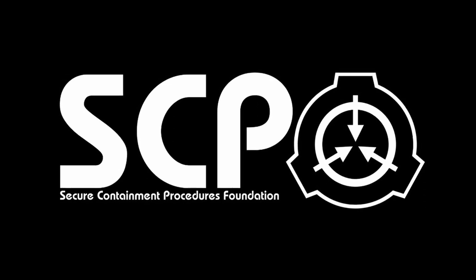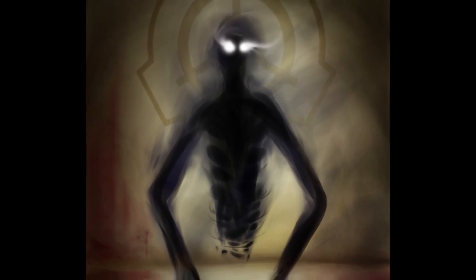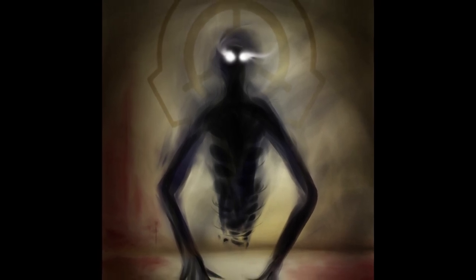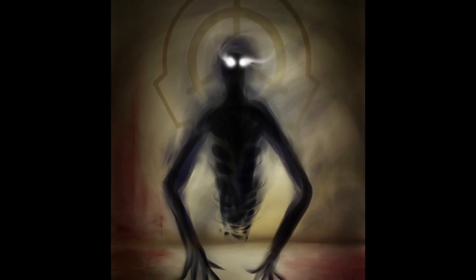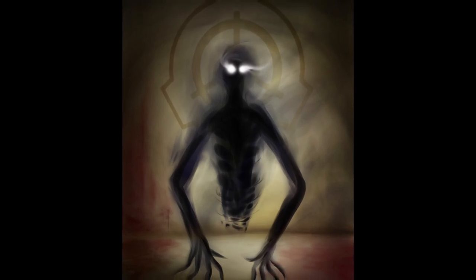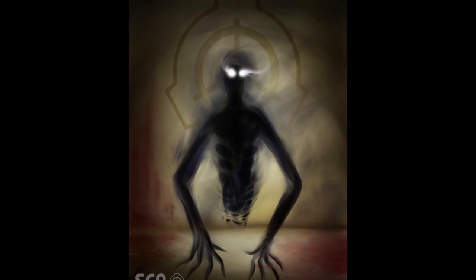Item number: SCP-280. Object class: Keter. Special containment procedures: SCP-280 is to be contained in a 5x5 meter cell, and no equipment of any kind is to be left inside when staff are not present. The containment area is to be kept in total darkness at all times.